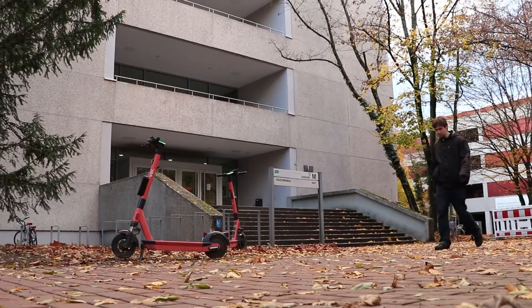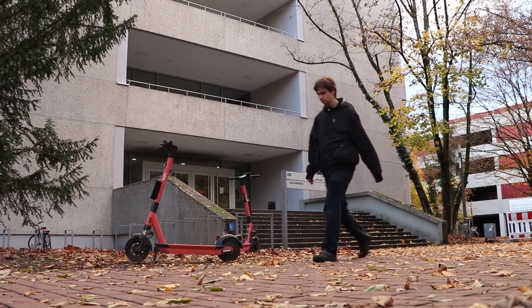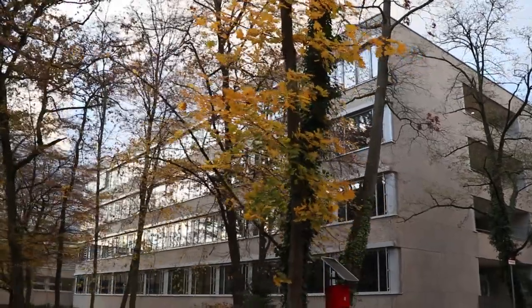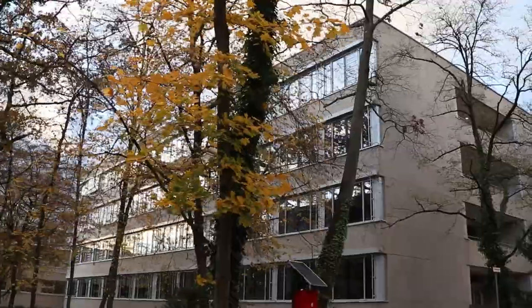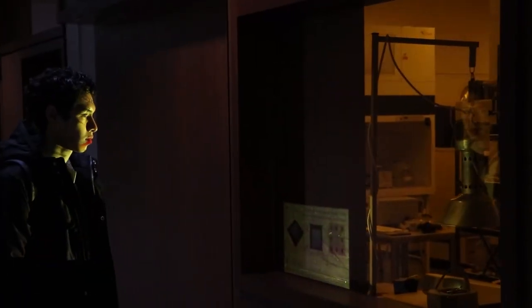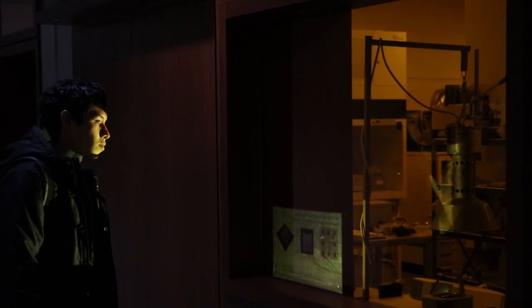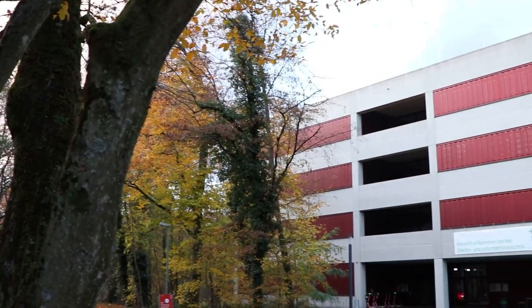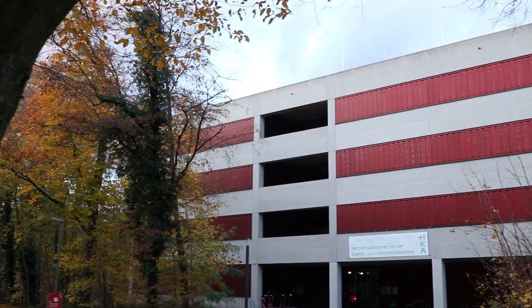The largest complex consists of buildings E, F, M and LI. This is the home of faculties such as mechatronics, mechanics, electrical and computer science among others, as well as most of our laboratories. These are just some of the buildings that you can find in HKA, and rest assured that you will love them.